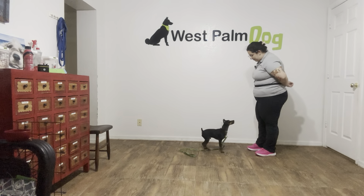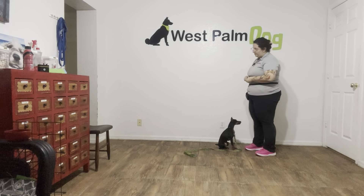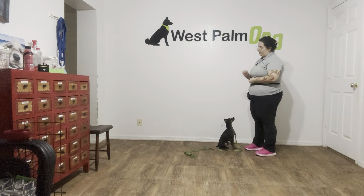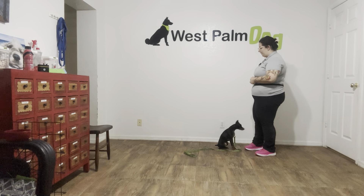Come on, Titan, a little bit closer. Sit. Yes. You see I'm treating very close to my body because a lot of small dogs will give us some distance and I want to discourage that. Okay, very nice.